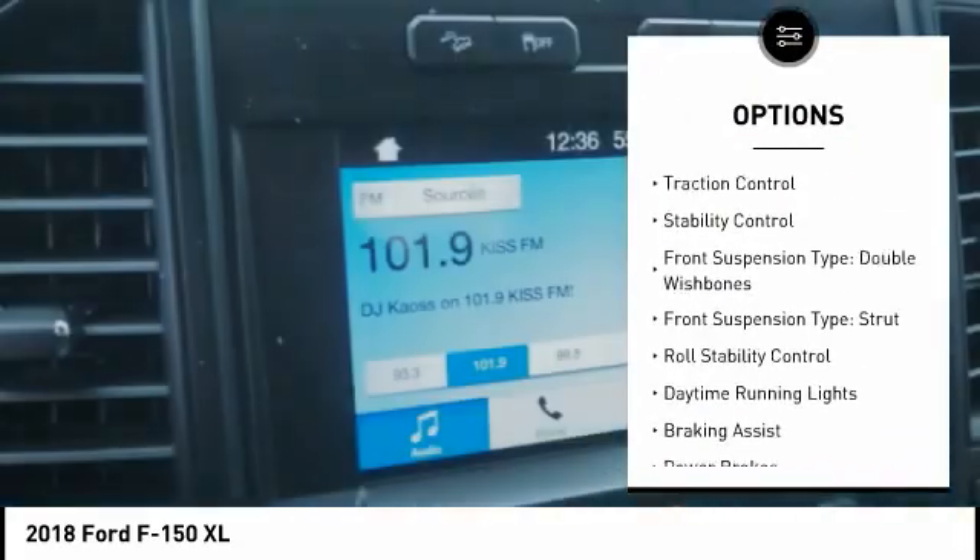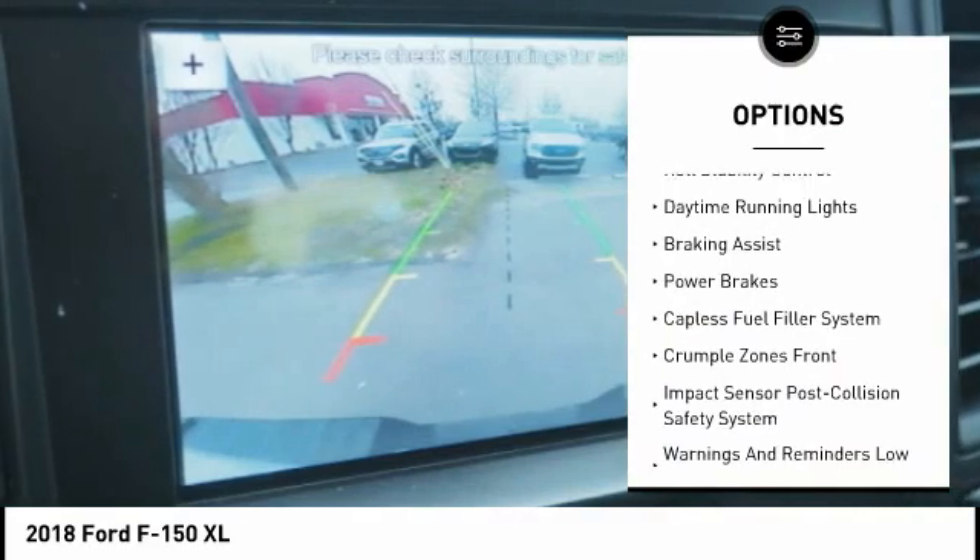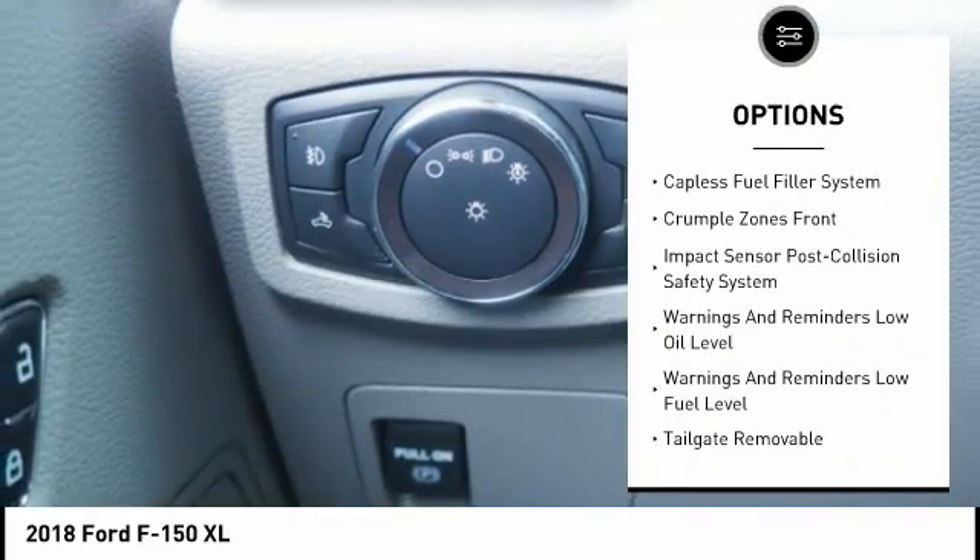Electronic parking brake. Traction control. Stability control. Front suspension type: double wishbones and strut.